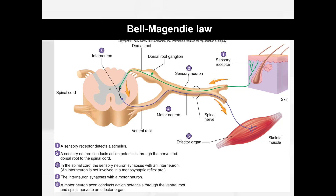That covers the peripheral nervous system and its integration in the spinal cord. Now we're going to pull back and talk more about the central nervous system — in particular, the brain.